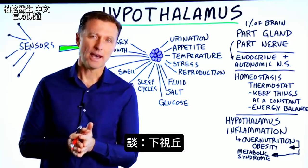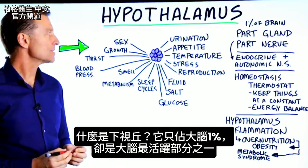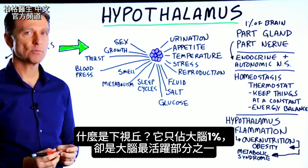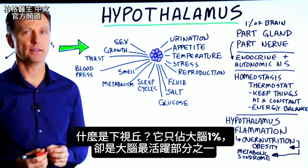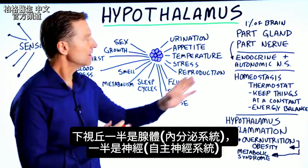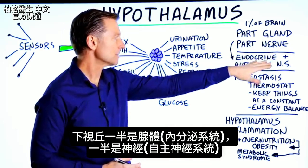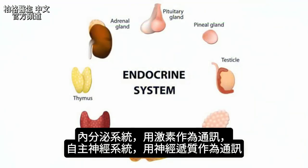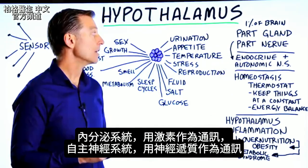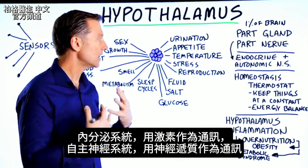Let's talk about the hypothalamus. What is the hypothalamus? Well, it only represents 1% of your entire brain, but it's one of the most active parts of your brain. It's half gland and half nervous system — half endocrine system and half autonomic nervous system. The endocrine system makes actual hormones as its communication, and the autonomic nervous system uses neurotransmitters as its communication.